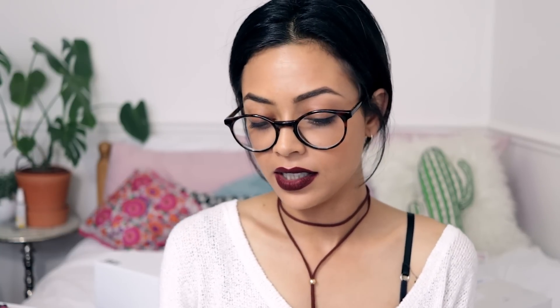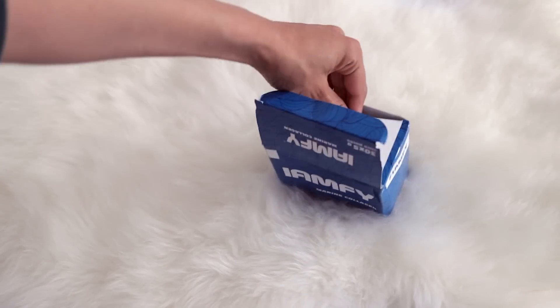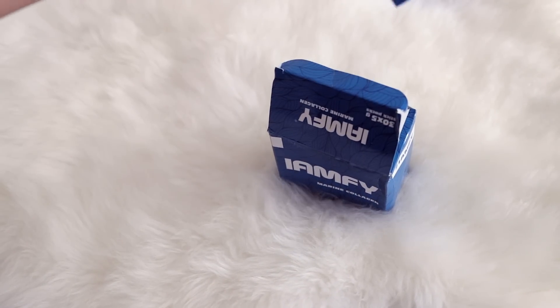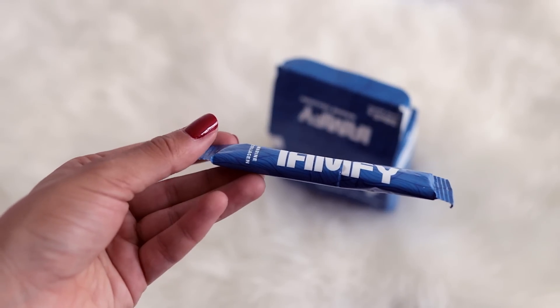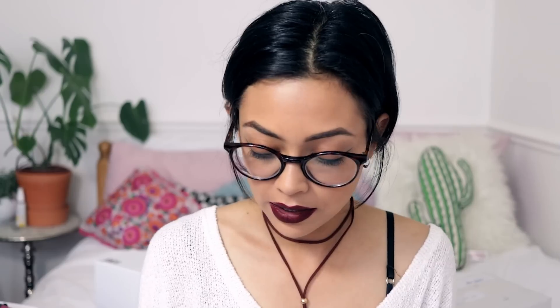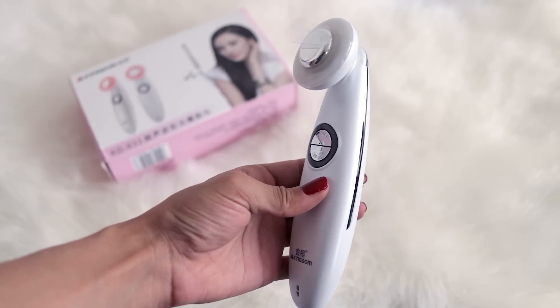There are two of these boxes with a note that says 'I'm looking forward to working my magic on your hair and skin to keep you looking young forever.' It's 100% natural bioactive marine collagen peptides — I've never heard of this before but I'll give it a go.